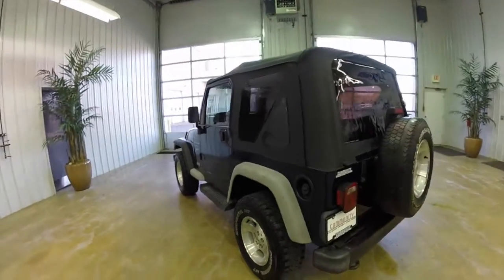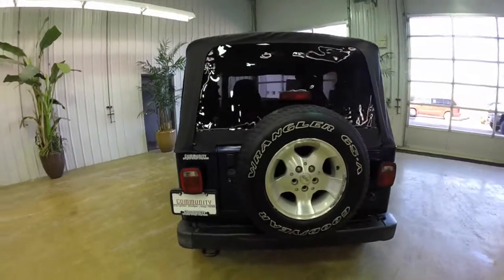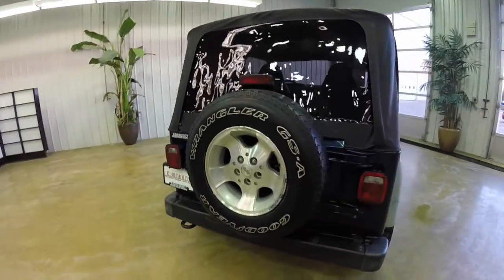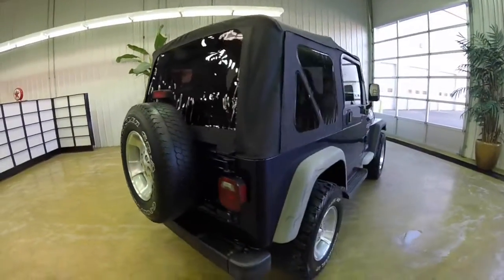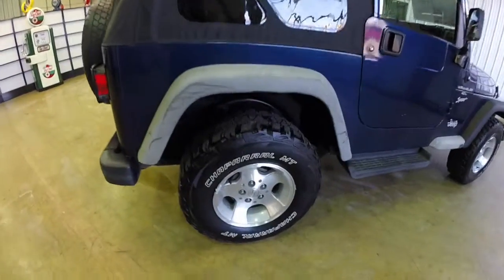It has the agate cloth and vinyl interior. It's powered by a four liter inline six cylinder engine with a five speed manual transmission.